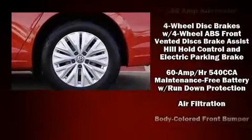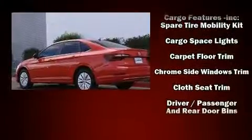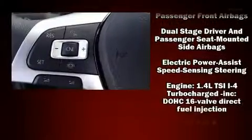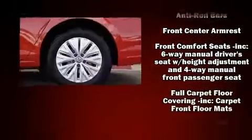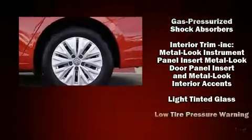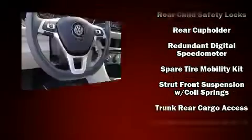Volkswagen also prioritized safety and security with features such as dual front impact airbags, head curtain airbags, traction control, brake assist, a panic alarm, and four-wheel disc brakes with ABS. Various mechanical systems are monitored by electronic stability control, keeping you on your intended path.